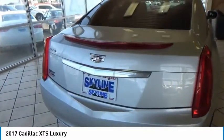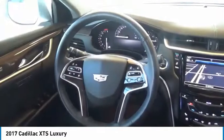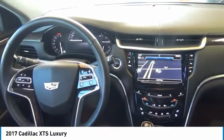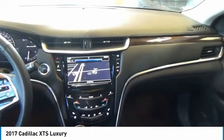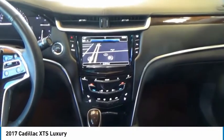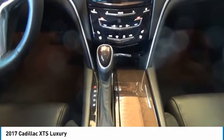This vehicle has less than 50,000 miles. Here are some of this vehicle's great options: Xenon Headlights, Navigation System, Stability Control, Traction Control, Remote Engine Start, Passenger Airbag, Bluetooth, Automatic Transmission, Front Wheel Drive, Tilt and Telescopic Steering Wheel.